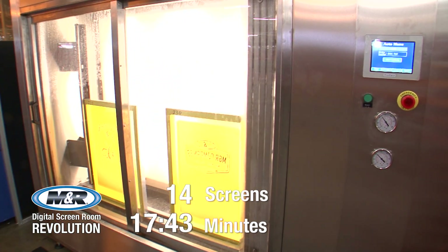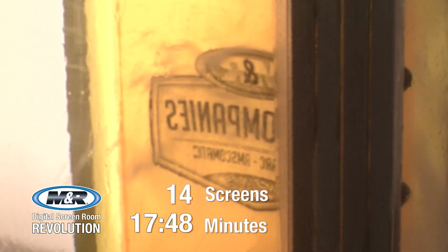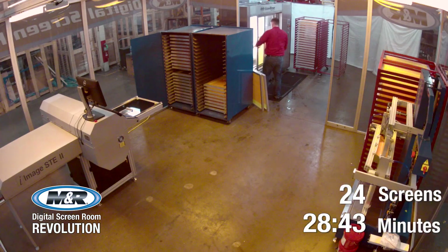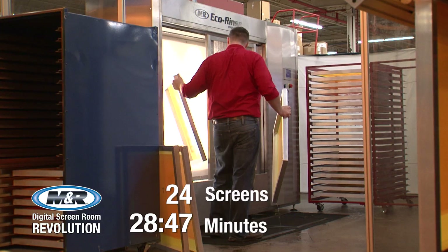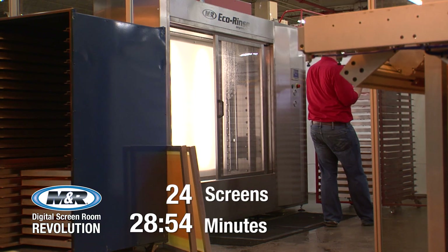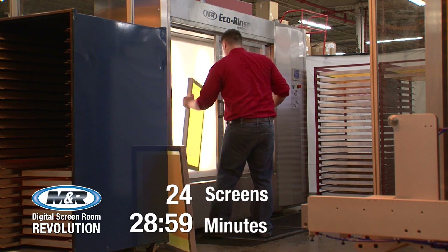iImage models are available in two sizes, processing image areas up to 20 by 23 inches or 20 by 30 inches. Each is available with one, two, or three industrial printheads. One-printhead models can image and expose up to 150 screens per 8-hour shift. Two-printhead models can image and expose up to 300 screens per shift. Three-printhead models can image and expose up to 400 screens per shift — generating and exposing full-size images in less than a minute.